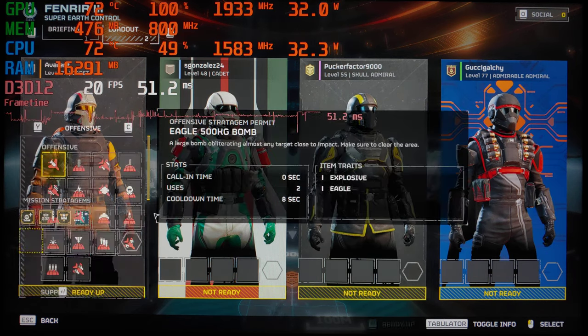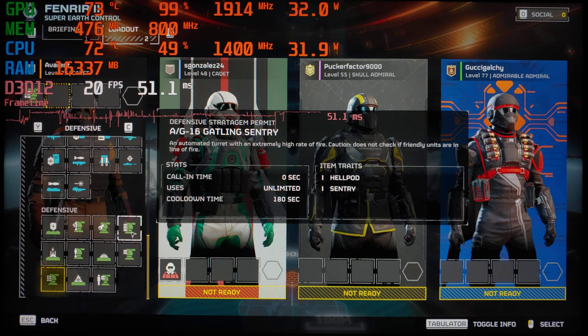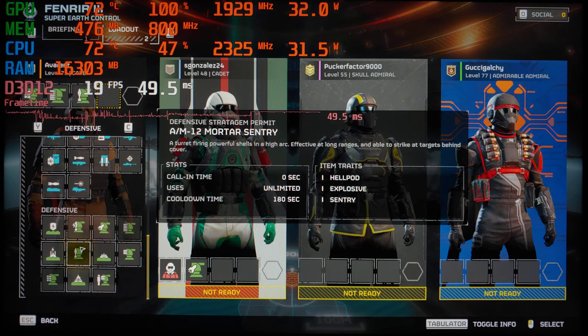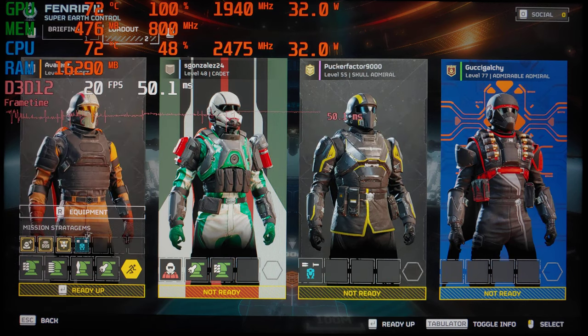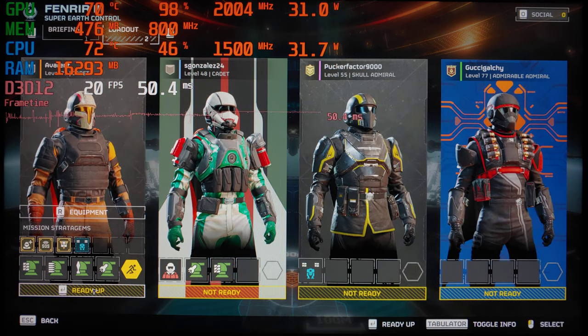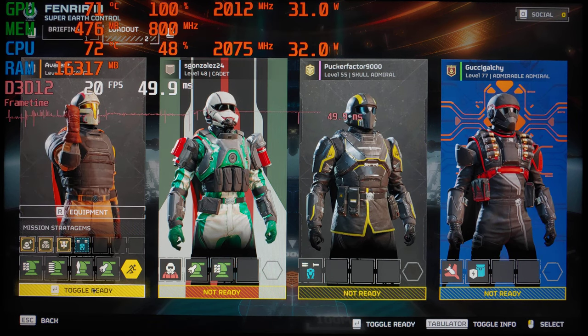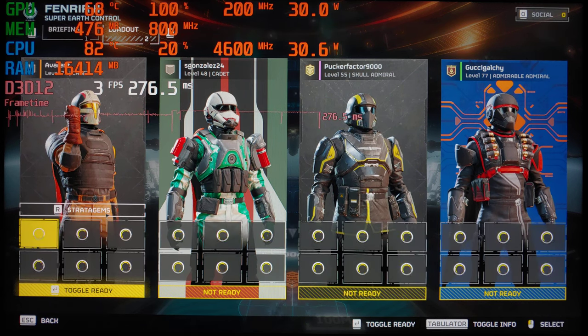I've already tested this game on a 1650, aka an Nvidia Quadro T2000 graphics card, and that was only running at around 30 FPS — though I don't actually know which settings that was on. So I'm very curious to find out just how well this 680M will run here.